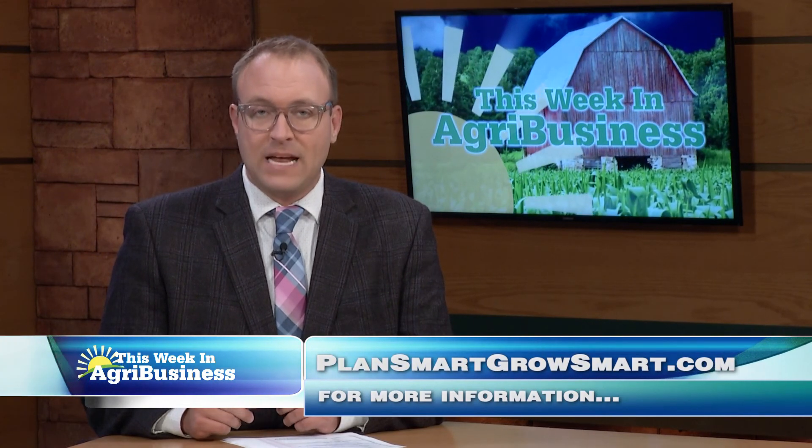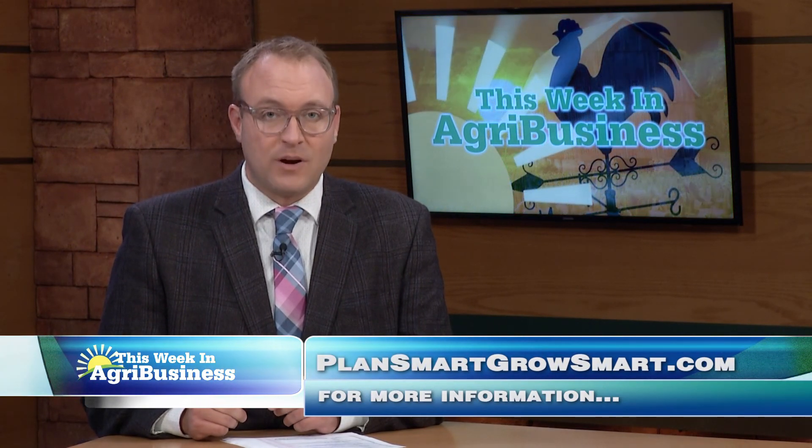Thank you, Max, for that update. And if any of you want to learn more or see the rest of the PlantSmart, GrowSmart series from BASF, visit plansmartgrowsmart.com.